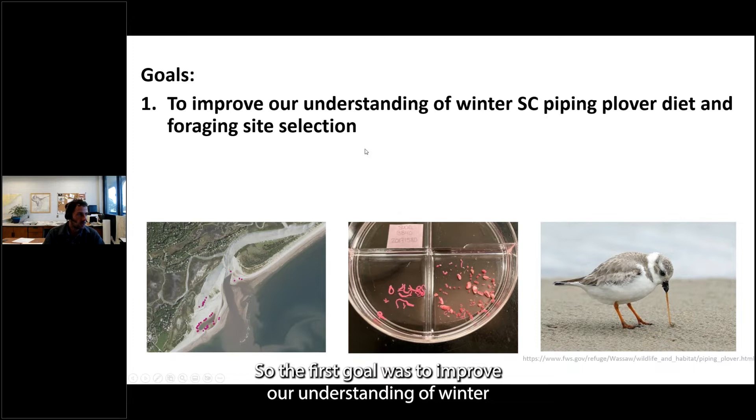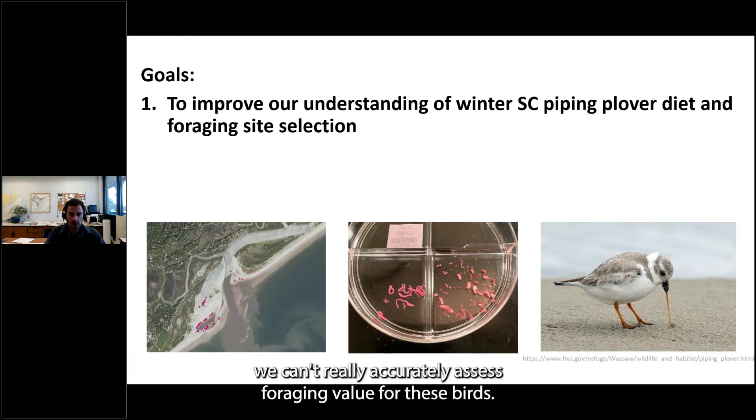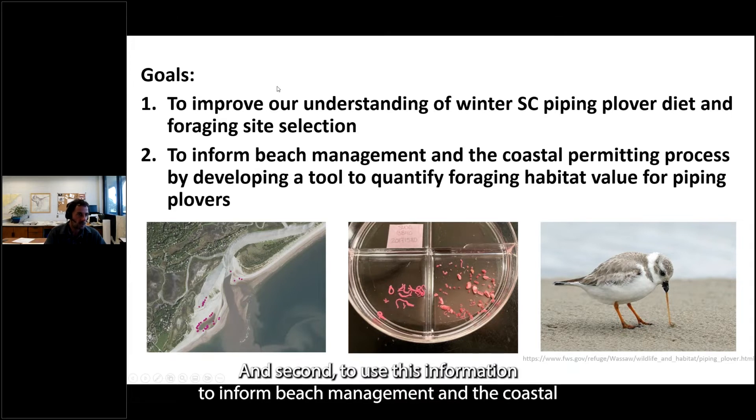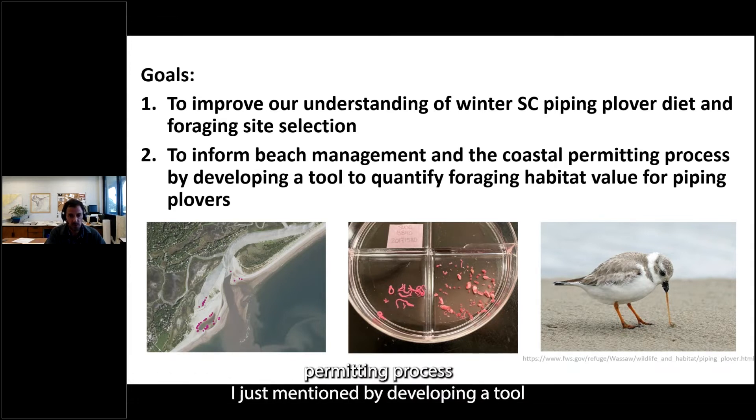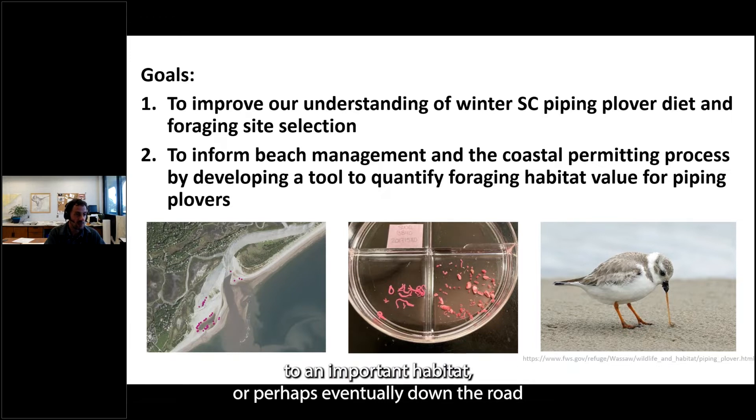The first project goal was to improve our understanding of winter South Carolina piping plover diet and foraging site selection. Understanding diet helps evaluate sites more clearly, getting at the available prey — without knowledge of specific prey species they're targeting, we can't accurately assess foraging value. The second goal was to use this information to inform beach management and the coastal permitting process by developing a tool to quantify habitat value for foraging birds, and potentially to incorporate these characteristics into project design — can we make or restore optimal foraging areas?